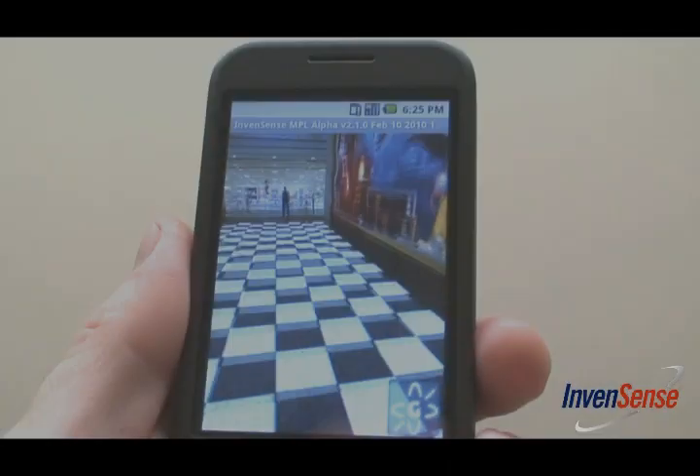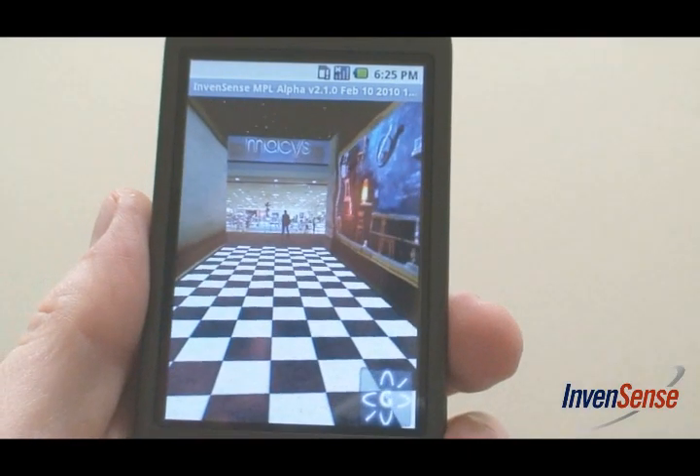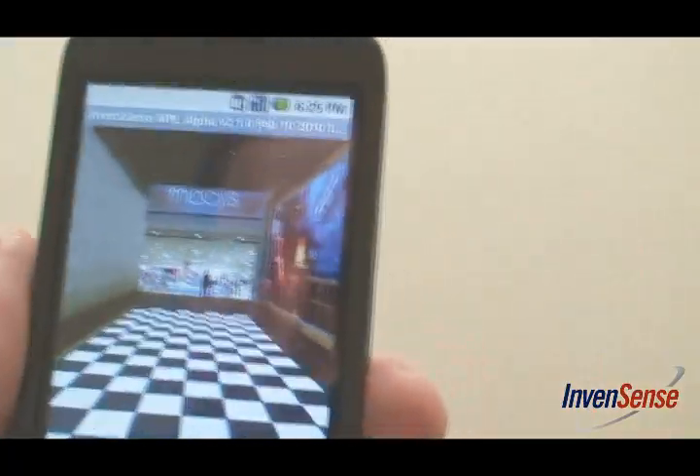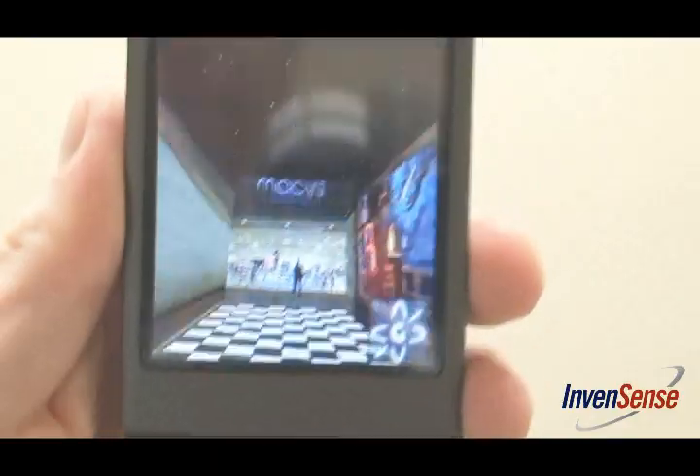Motion processing brings tremendous benefit to the areas of motion gaming, pedestrian navigation, and augmented reality. We'll demo these benefits in this virtual room. As you can see, the gyroscope delivers true one-to-one tracking and fast response to any application.